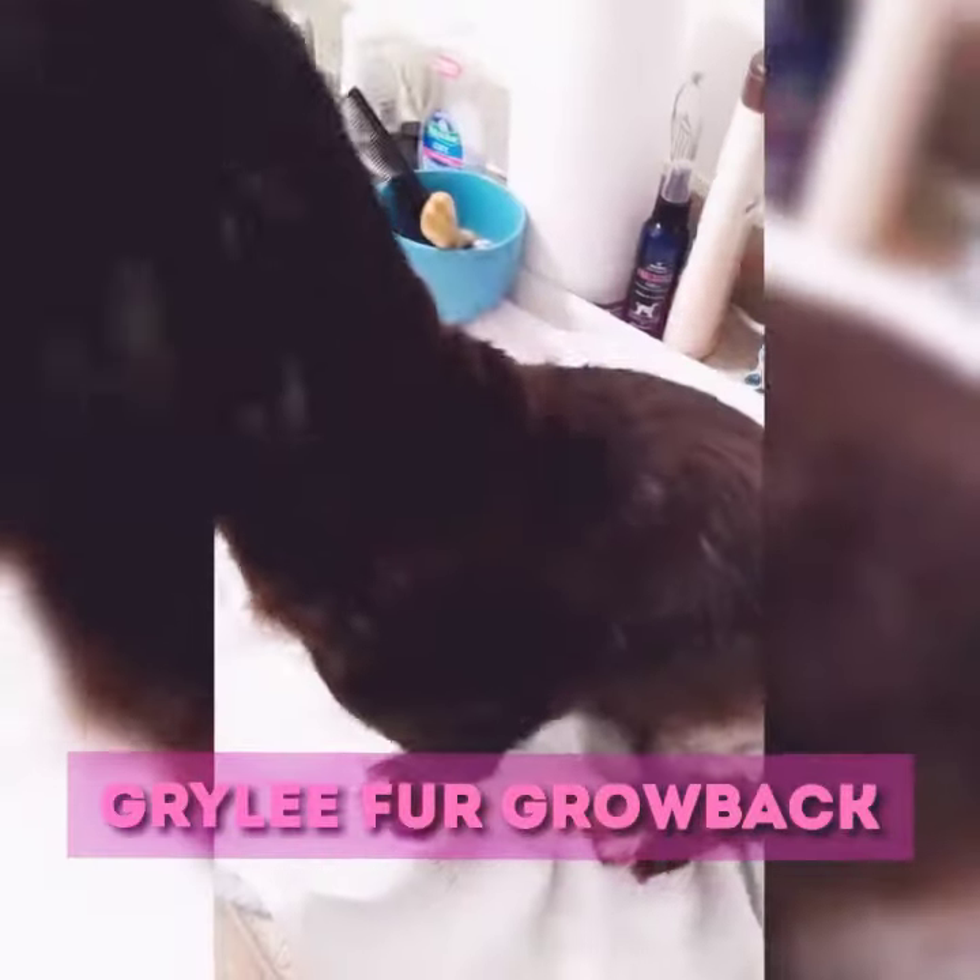It is November 21st, 2017. Got her back on the 2nd of November — she was completely bald. This is the new growth. I'm just getting ready to trim her up a little better, but she's looking good.